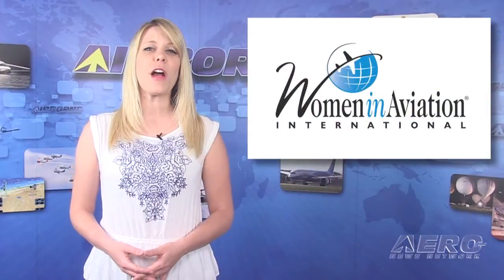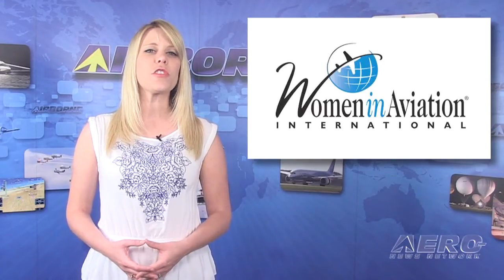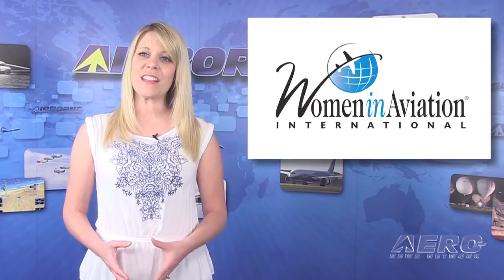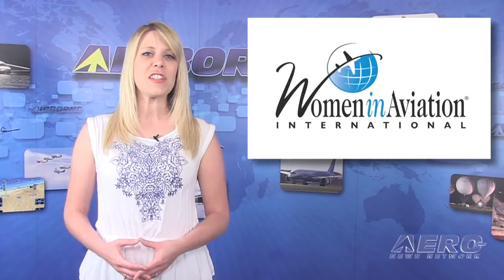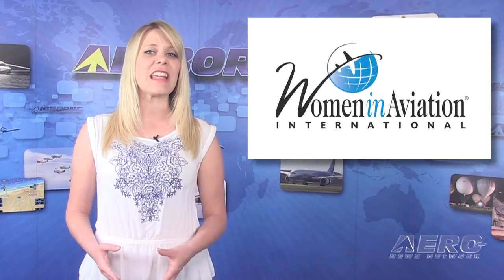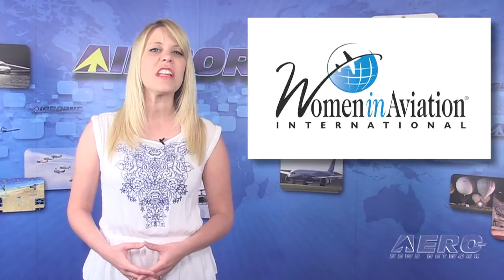This week, we're proud to say that Women in Aviation International is part of our Airborne Partnership Initiative. Known to all of us as the WAI, this organization is unique in its mission and it knows how to get the job done. The unique thing about WAI is that it represents women in every imaginable facet of aviation and aerospace.